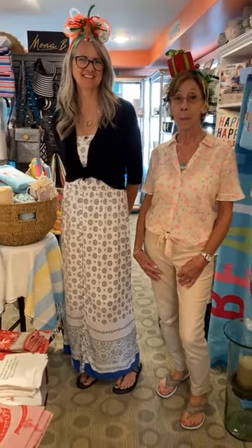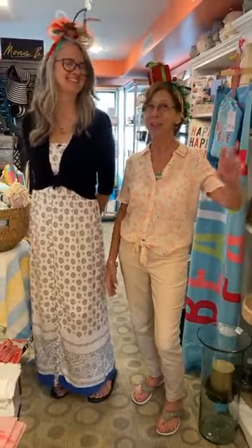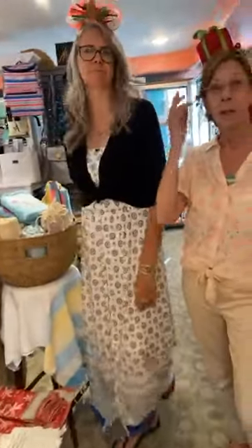We are at the Good Life Gift Boutique in Surf City. We've got Dawn and Angie. We have been working — mostly Dawn, I have to admit — all day long, getting us ready for what?